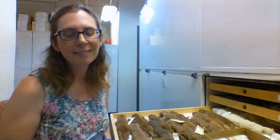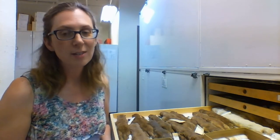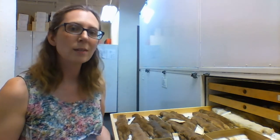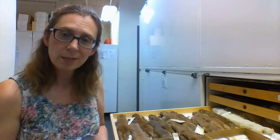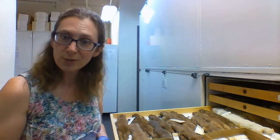Hi everybody, I'm Dawn. I'm at the collections facility for the Chicago Academy of Sciences Peggy Nottebert Nature Museum. Today I'm going to talk with you about how we prepare some of our specimens and why good preparation leads into long-term preservation.